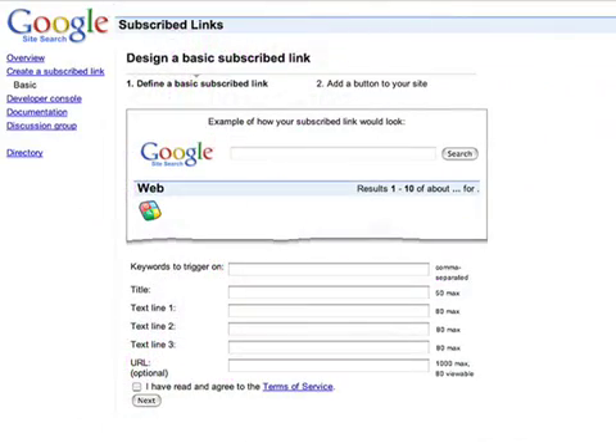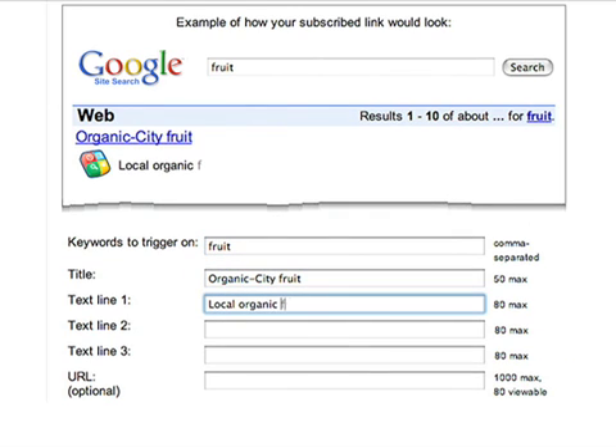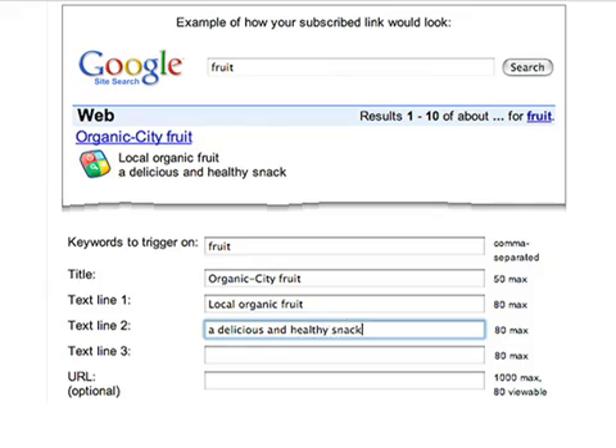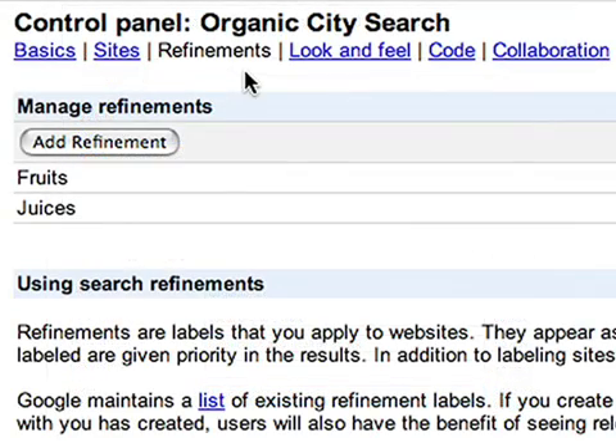With the subscribe links feature, you can place your own results above the natural search results to highlight relevant information. You can also create refinement labels.